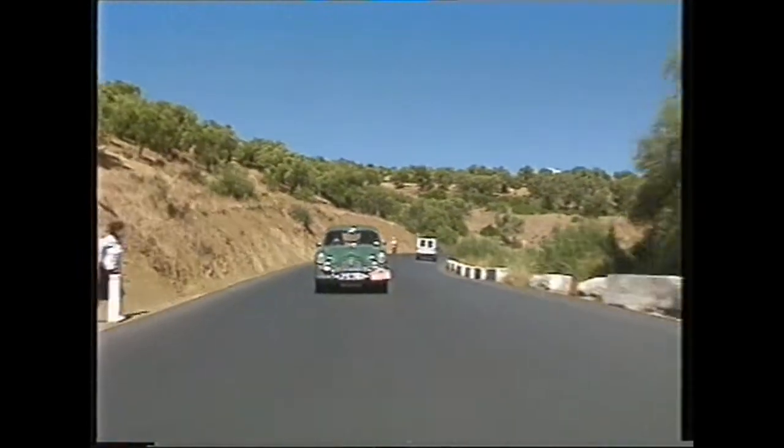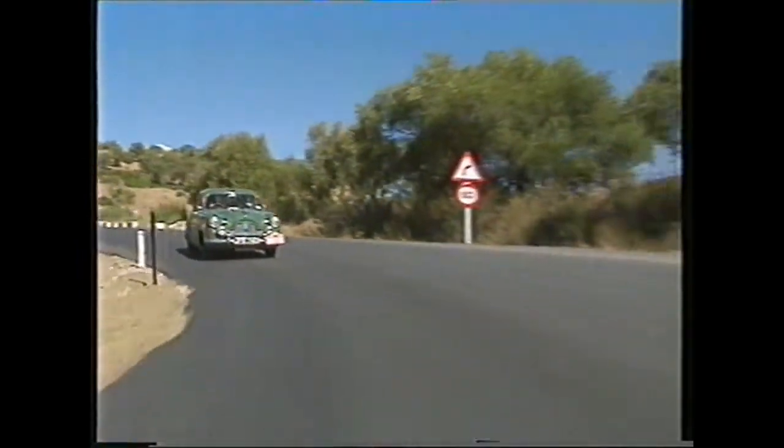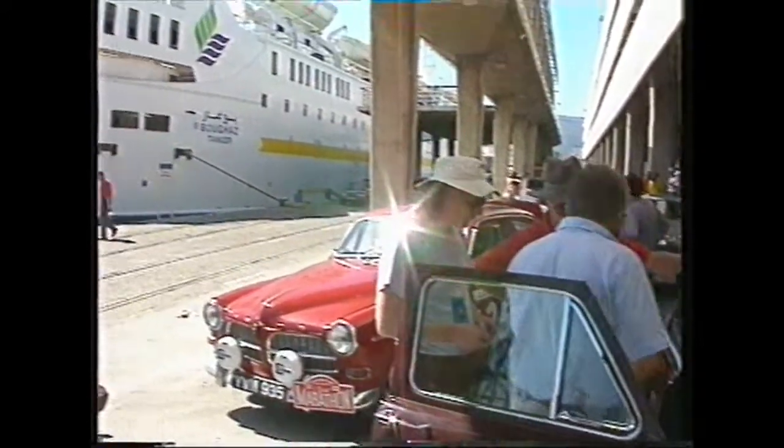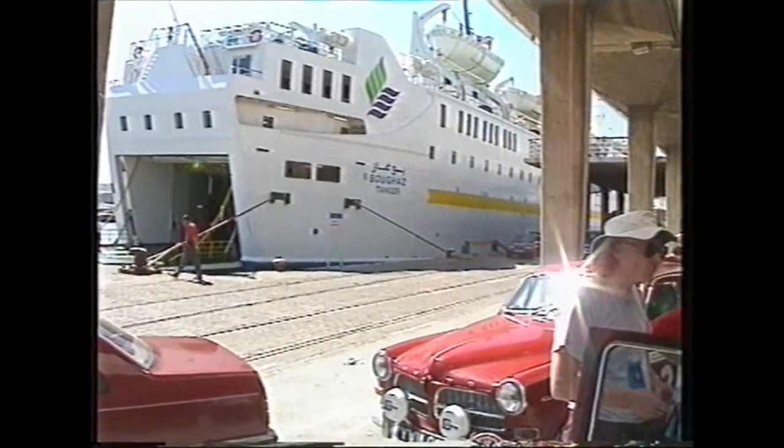The honourable member for Tweedale, Ettrick and Lauderdale in his borrowed Ford Zephyr had a struggle on his hands. He only just made it to the boat in time to make the short trip across the Straits of Gibraltar from Algeciras to Tangier. But the meat of the marathon was still to come.